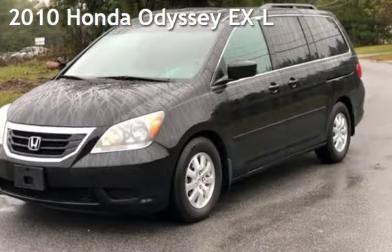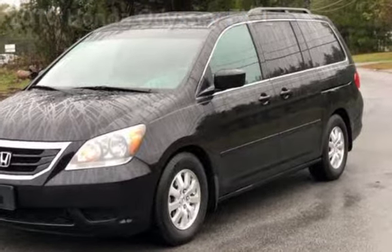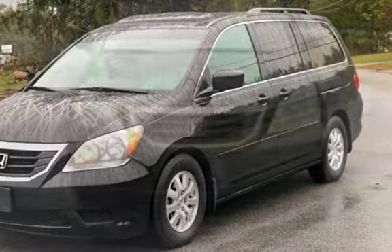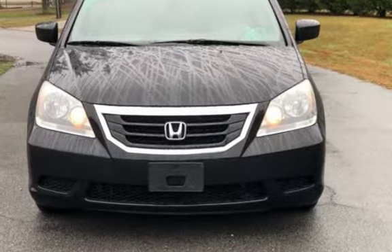Presenting a pre-owned 2010 Honda Odyssey EX-L. This four-door van has a six-cylinder, 3.5-liter V6 engine, with front-wheel drive and an automatic transmission.